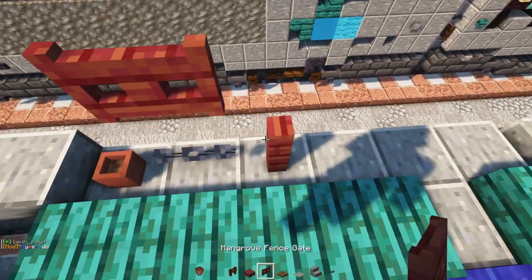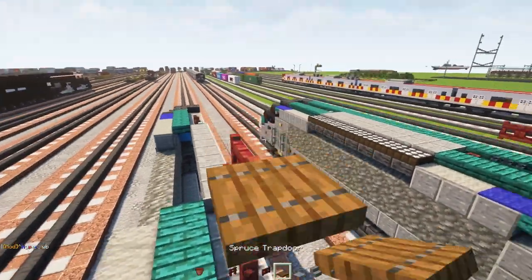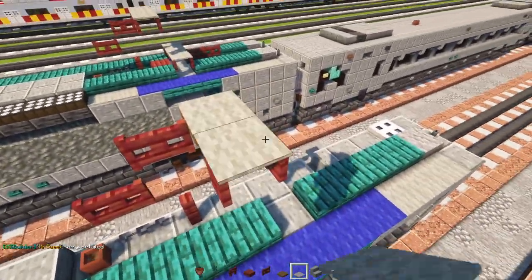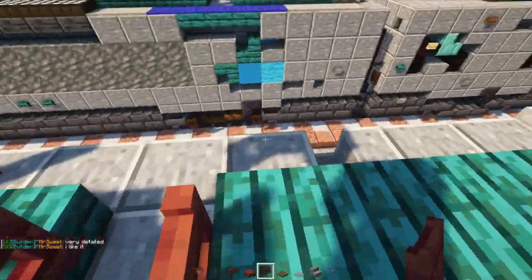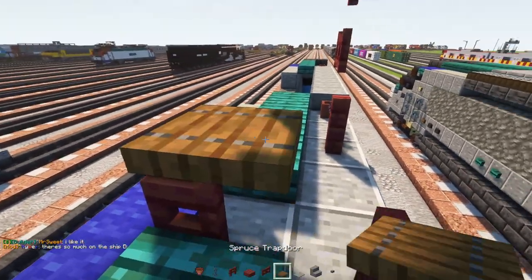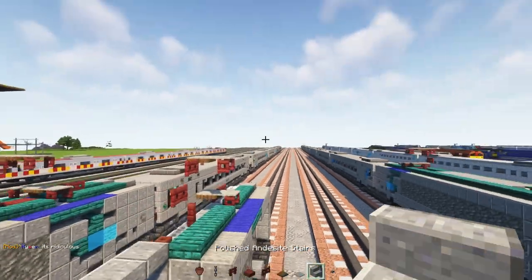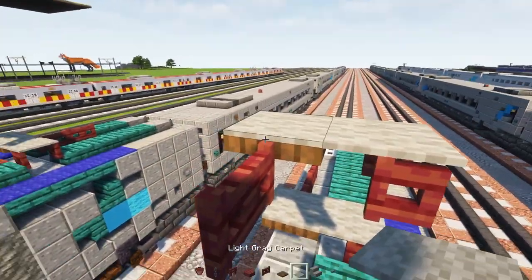Add a mangrove fence gate, another one dangling up, then a spruce trapdoor, and mangrove fence facing outwards. Then light gray carpets two blocks wide, a mangrove fence gate open over here, another two fence gates, a spruce trapdoor in the middle of this pantograph, and then two more light gray carpets. If you're building this with a power line you can probably add this middle carpet.